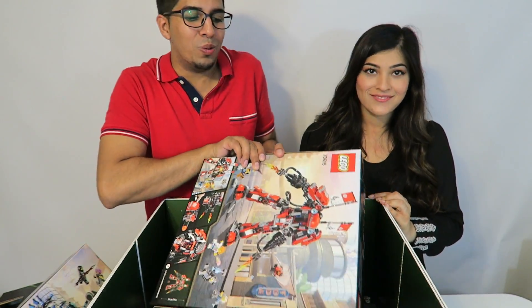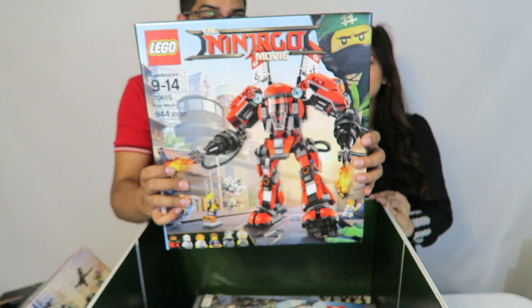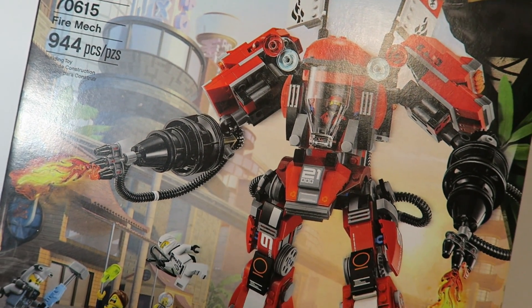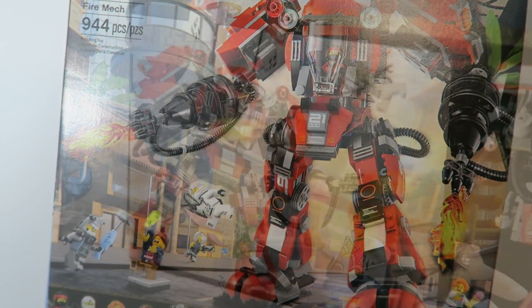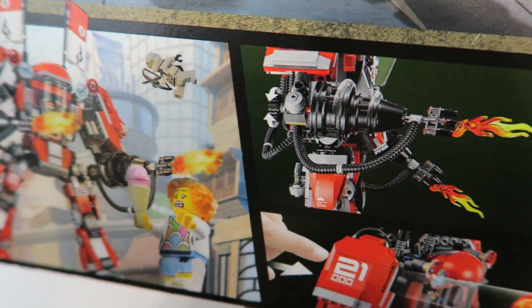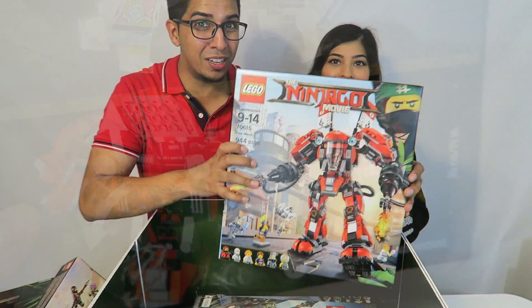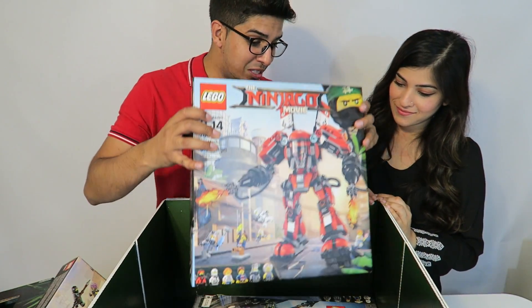This huge one caught my eye right away — I can't wait to build this one. It's the Fire Mech, a robot that appears in the actual movie to fight the bad guys. On the back it looks really cool with lots of different fire powers. Robots are always awesome.